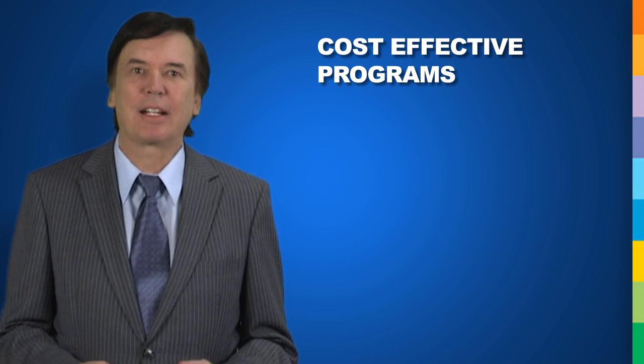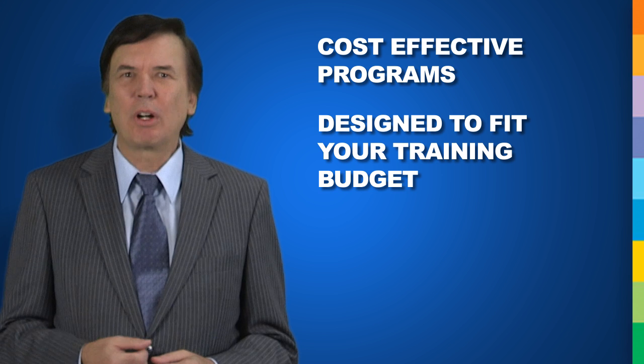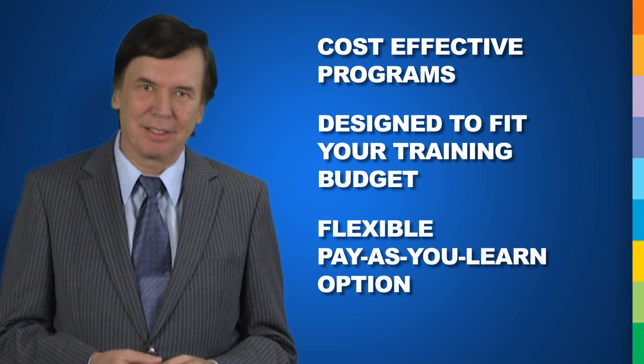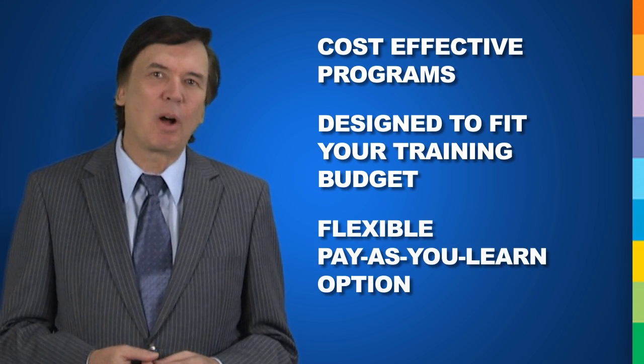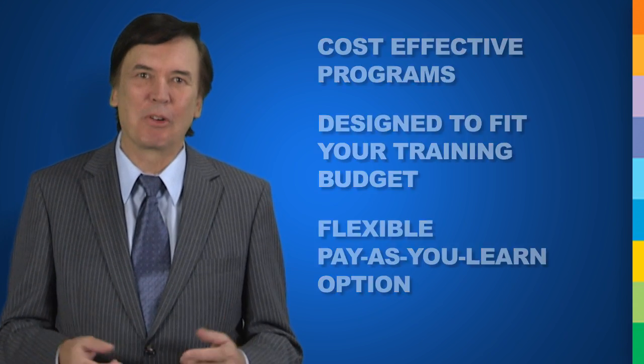It's important to understand that our programs are extremely cost effective. They are designed to fit your training budget with a very low cost of entry and a flexible pay-as-you-learn option. This allows you to test the water, or deep dive in by registering your employee into the complete program.